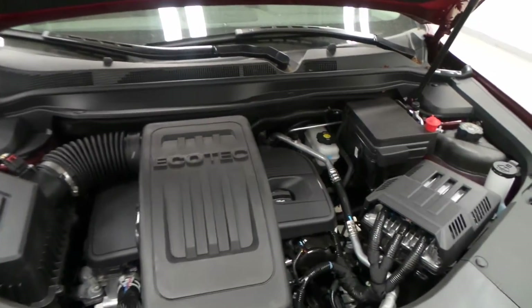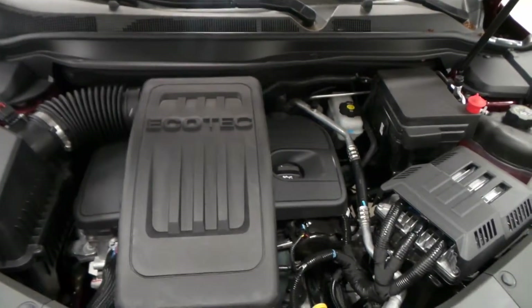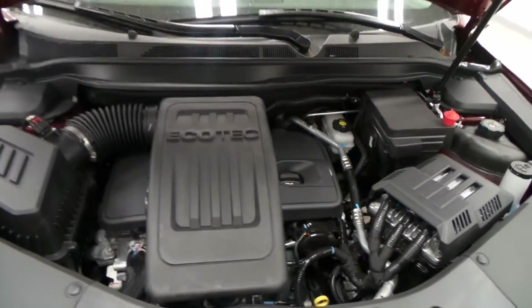Here is the Ecotec 2.4-liter V4 engine with a very clean engine bay. This engine gets 32 miles per gallon on the highway, so very efficient.